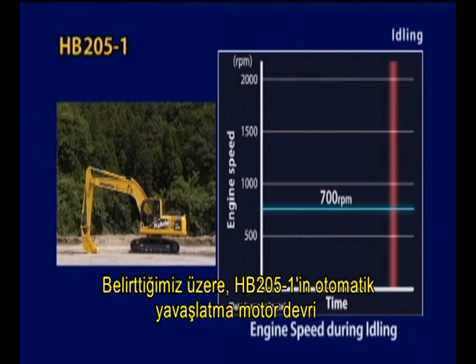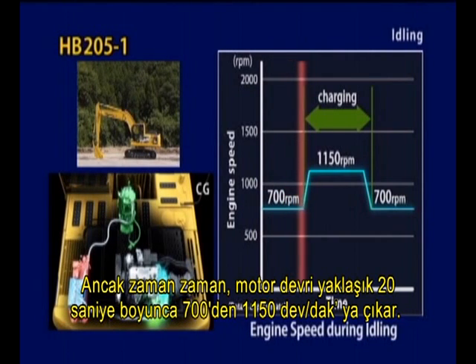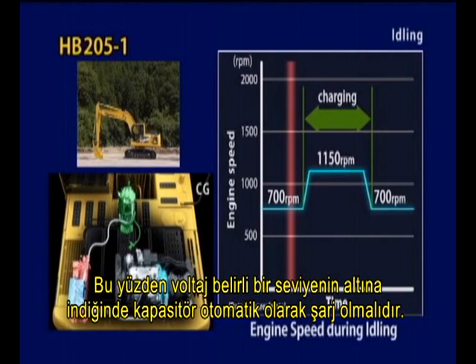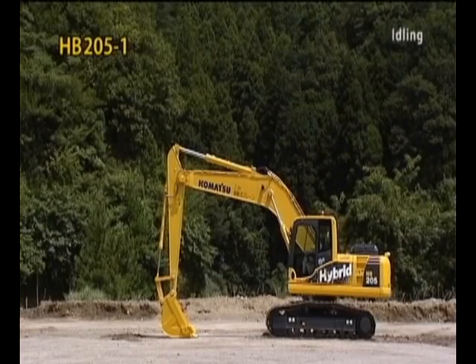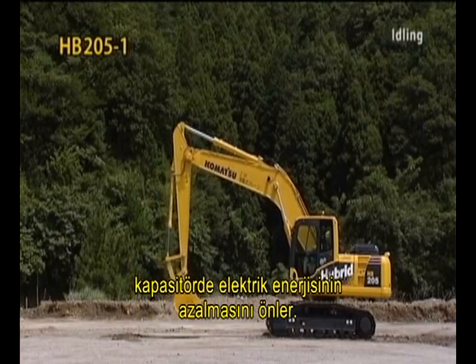The auto deceleration engine speed of the HB205-1 is set to about half that of the PC-200-8, but occasionally the engine speed increases from 700 to 1,150 RPM for about 20 seconds. This is because stored electrical energy is depleted gradually, even when the electric motor or generator are not operating, so the capacitor must recharge automatically when voltage drops below a certain level. This feature prevents depletion of electrical energy in the capacitor, even when there is not enough swing to charge it.